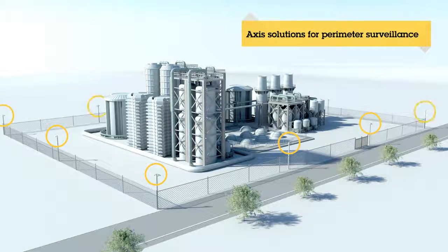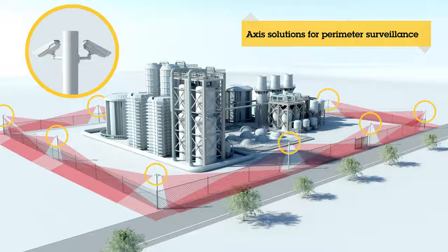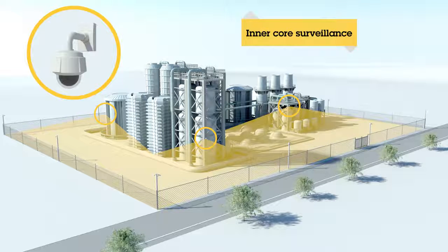At AXIS, our goal is to make the customer's experience with our solutions be as straightforward and effective as possible. A perimeter protection solution should decrease your workload and minimize stress, giving you time to focus on your core business.